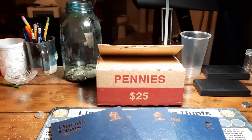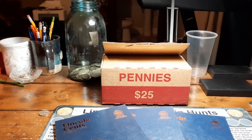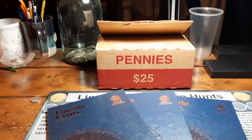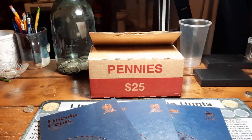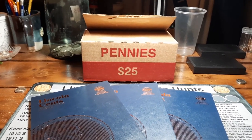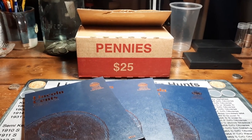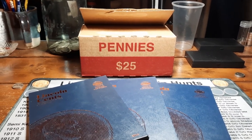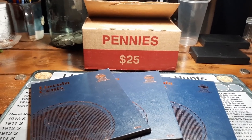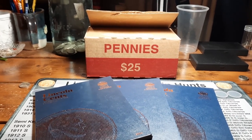Hey everybody, welcome back to the channel. Rick from Hunting Southwest Ohio, and we are back for episode number 22 of the Penny Hunt and Fill series. Excited to get into another hunt. Have our albums in front of us and a box in front of us fresh from the bank. Excited to see what we can add to the albums. We have 182 of 265 spots filled. For those of you who have been following along, you know exactly where we're at. For those who have not, if you'd like to get caught up, I will have a link up above — go ahead and click that to get caught up before you watch this episode.